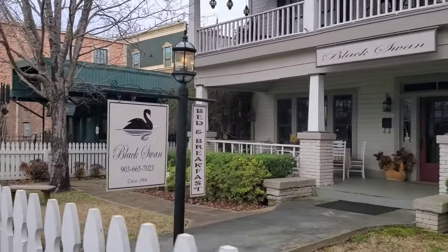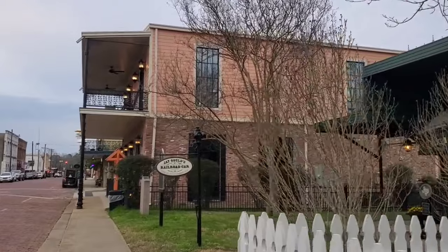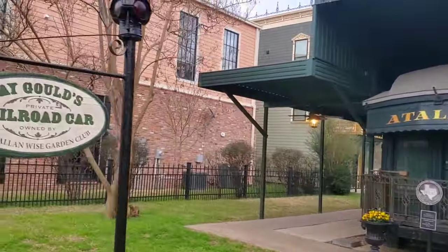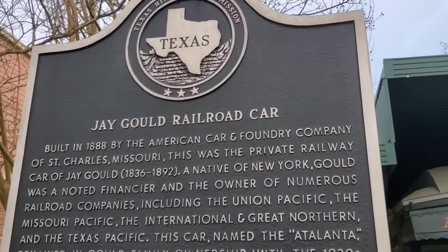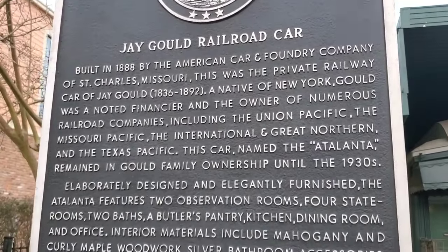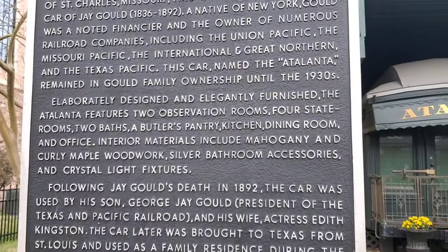Another bed and breakfast — the Black Swan — and here is Jay Gould's railroad car. Built in 1888 by the American Car and Foundry Company in St. Charles, Missouri. This was his private car, built in 1888. He died in 1892, so he didn't use it very long.